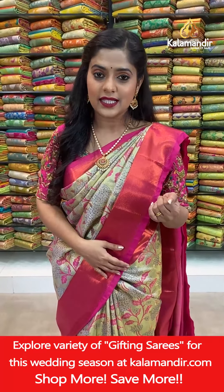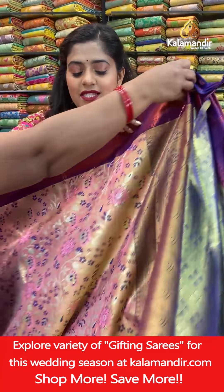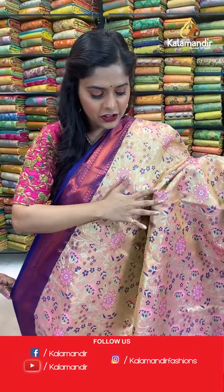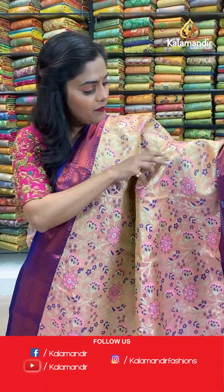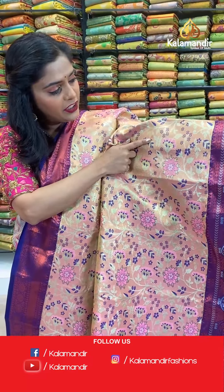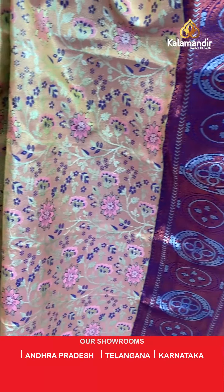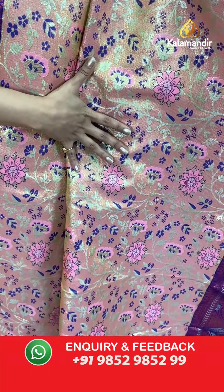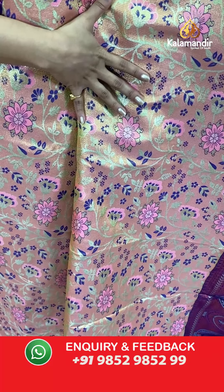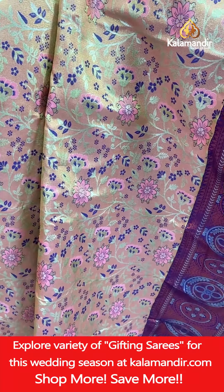I am going to change the pattern now and show you some copper zari work on sarees. Here is the next one — an extremely gorgeous, very wedding-like saree. Check out the color combination: light peach color with royal blue combination. On the entire body you will find lovely floral jaal work done in thread weaving work and silver zari work.